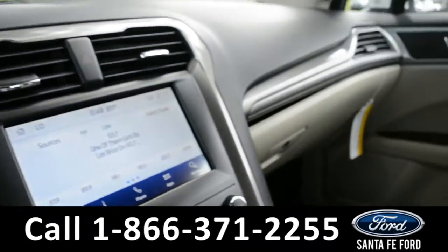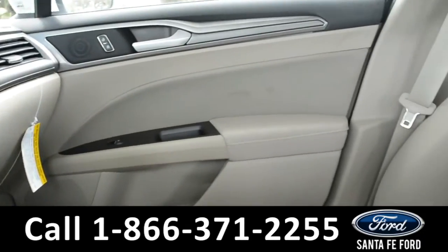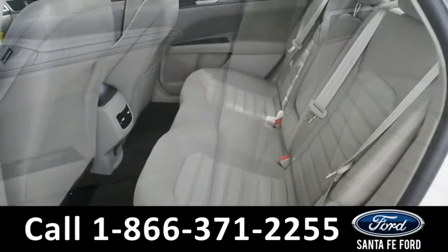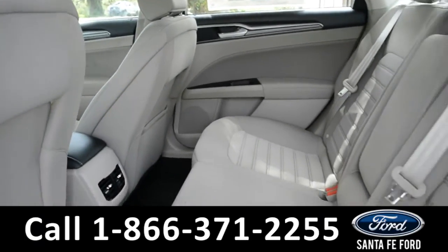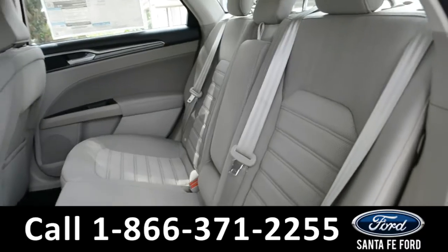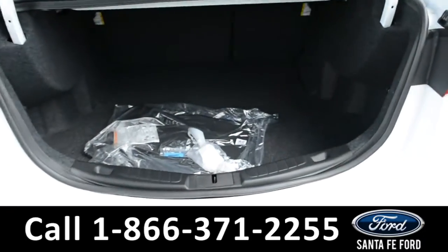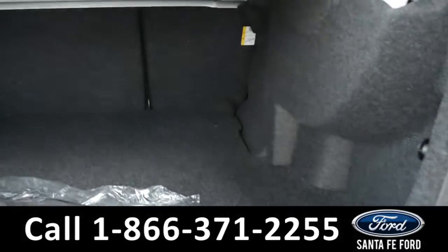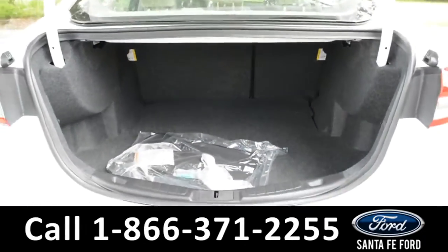A quick look in the back seat shows there's plenty of room for passengers, and the seats do fall down for extra storage space in the cargo area if needed. Here's a quick look into the cargo space of this Fusion — as you can see, there's plenty of room for storage, and the back seats do fall down for extra space.